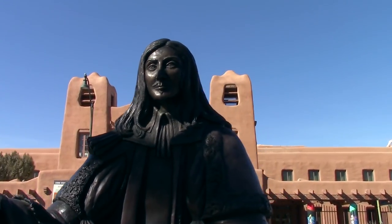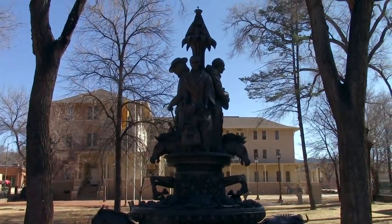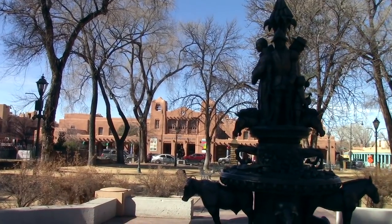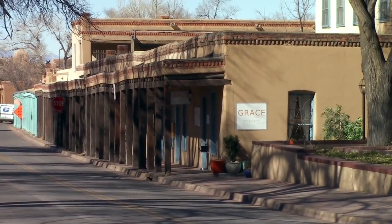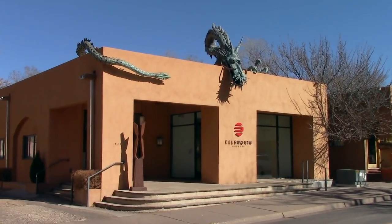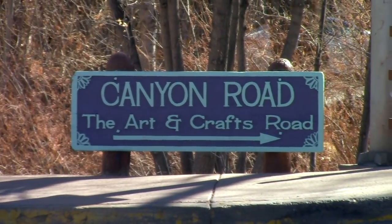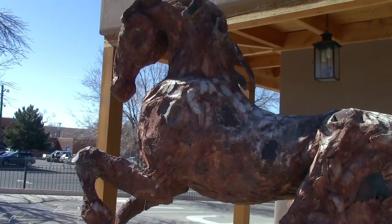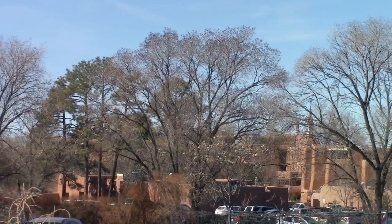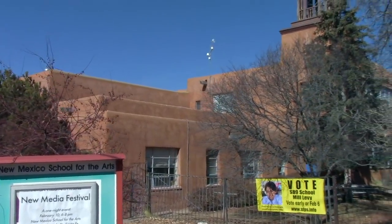Diego de Vargas and Zapata. In this area, we encounter a bunch of art galleries as we walk towards Canyon Road, which is supposedly an artsy neighborhood around here.